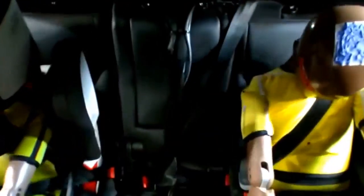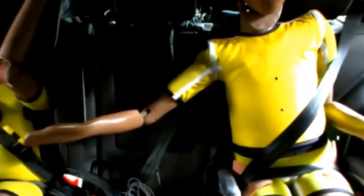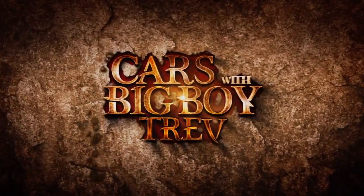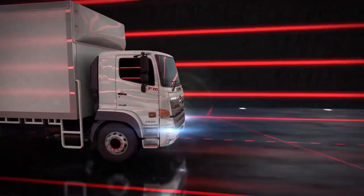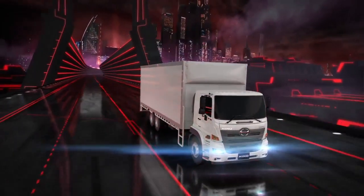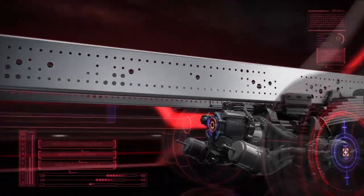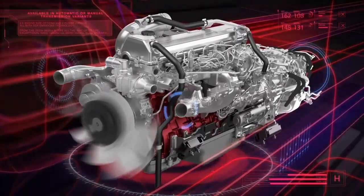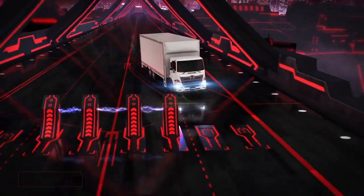If you are in the market for a heavy-duty truck, then the Hino FC 500 is sure to tick all your boxes. For that and much more, let's join Mr. Muli, who is the GM at Hino Nairobi. He'll shed more light on Hino as a brand and the plans for Kenya.